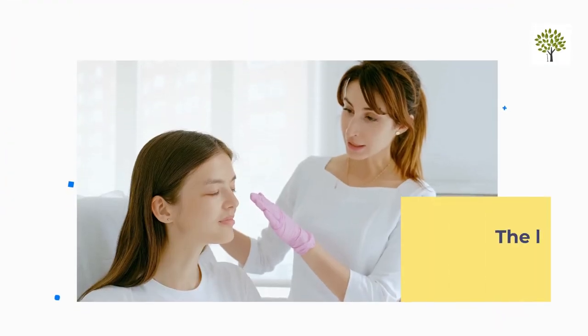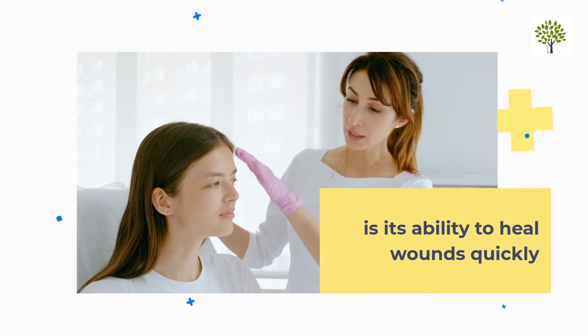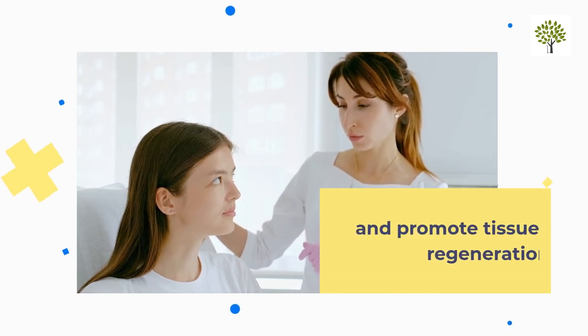The last benefit of snail mucin is its ability to heal wounds quickly without scarring the skin. It helps to reduce inflammation and promote tissue regeneration by forming an impermeable barrier on the wound site.